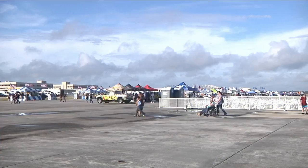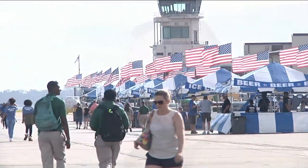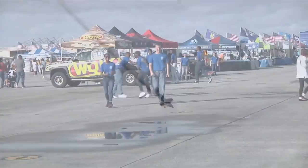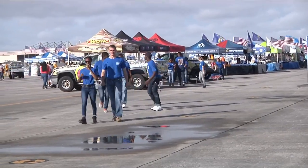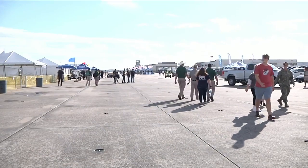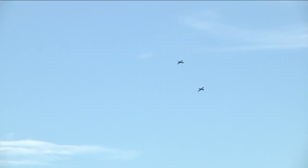Gray skies, cool breezes, and off-and-on rain showers didn't put a damper on Friday's practice round. We've got all types of aircraft — civilian aircraft and military aircraft. NAS Jacksonville Executive Officer Brian Weiss says the practice air show actually gave thousands of local students a rare chance to see the spectacle in the sky without having to wade through the more than 300,000 spectators expected to descend on the air station Saturday and Sunday.